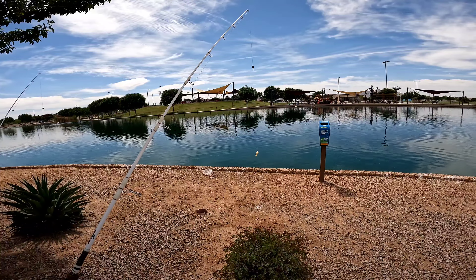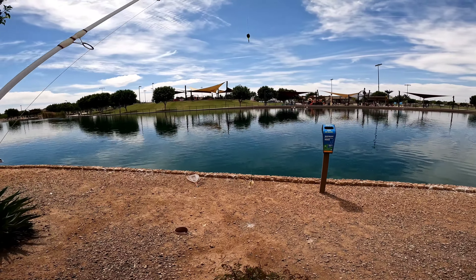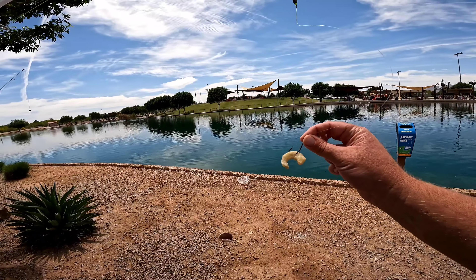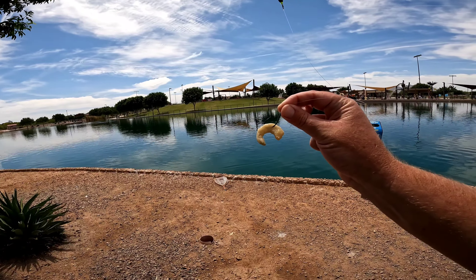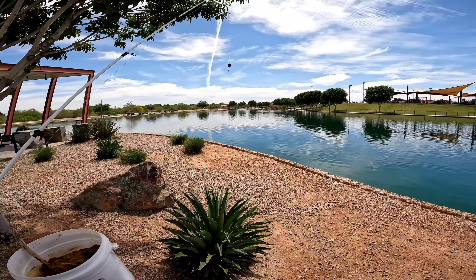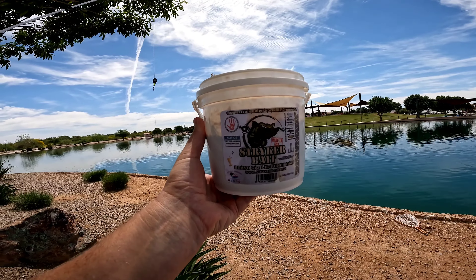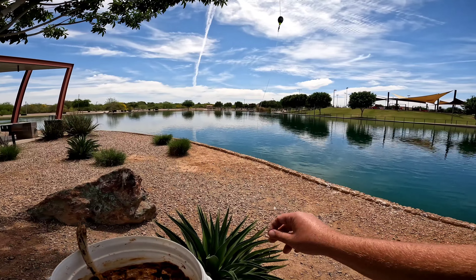Today I'll be fishing with both of my poles on the bottom with Carolina rigs. On this pole I'll be using garlic shrimp as bait on a 3-0 octopus hook. And over on this pole I'll be using good old Stryker bait — Bravo garlic punch bait on a number 4 treble hook.